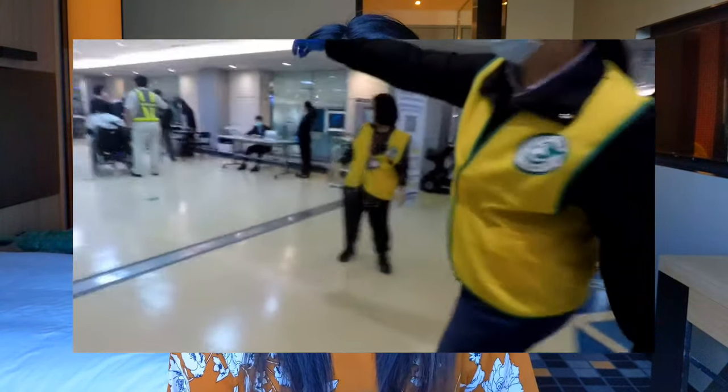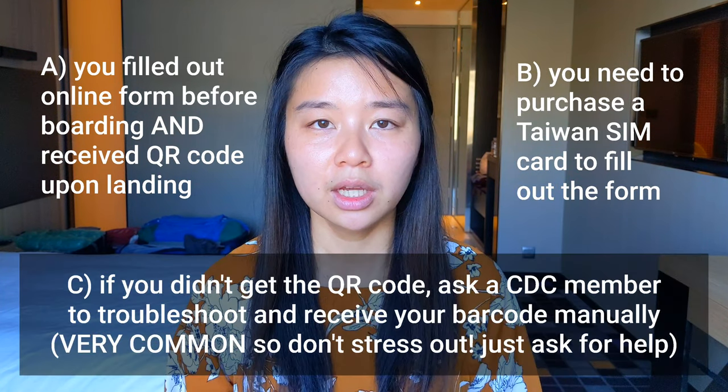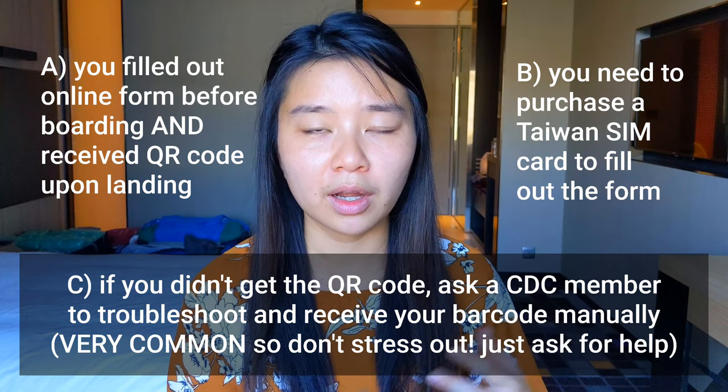After you get out of the gate, there's a line and it's a super well-oiled machine — they already have the logistics down. There are different categories: if you filled out the online health declaration before boarding and already got the text with the QR code, you're good to go straight to luggage inspection. If you don't have a phone number the Taiwan government can track, there are phone carriers set up right at the front of your gate — normally outside the terminal, but because of quarantine the government brought them inside so you can purchase a SIM card if needed.